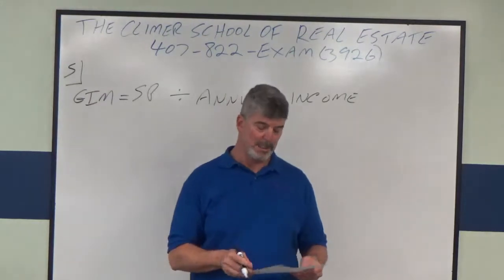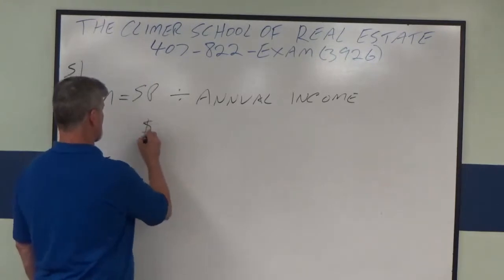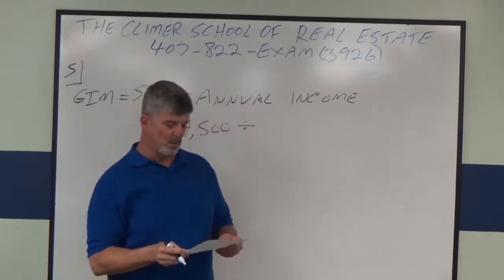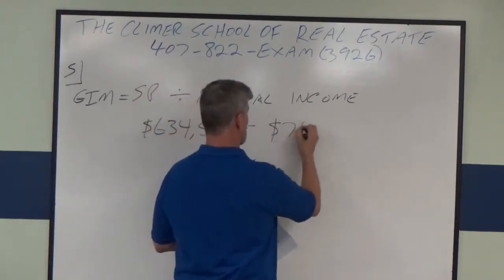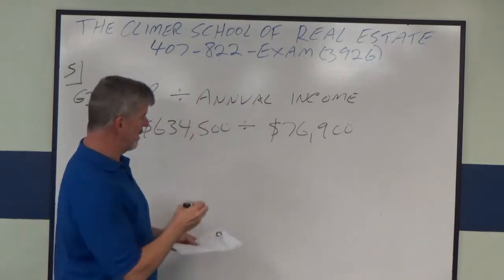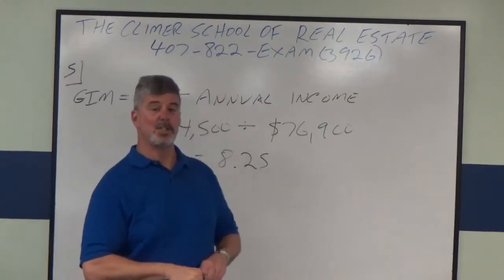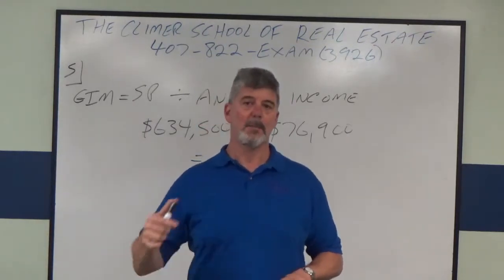So what we're going to do is take the sales price of $634,500 and divide it by the annual gross income of $76,900. If you put that into your calculator, you get 8.25. That is the GIM, or gross income multiplier, for this particular property.